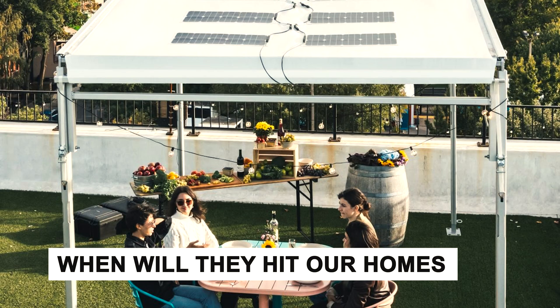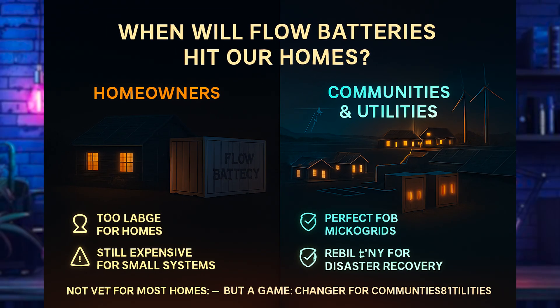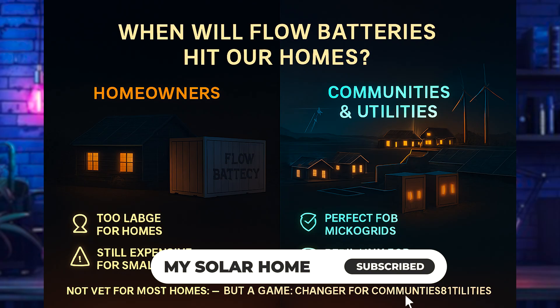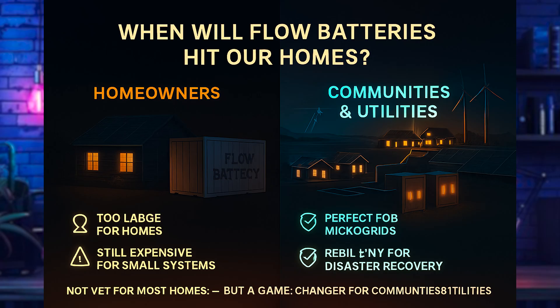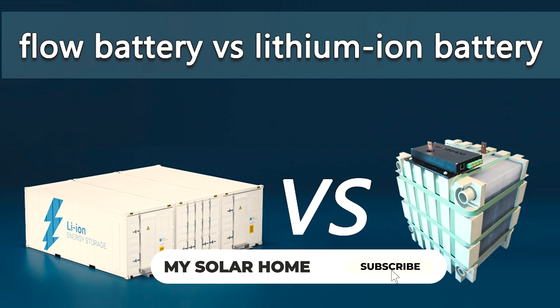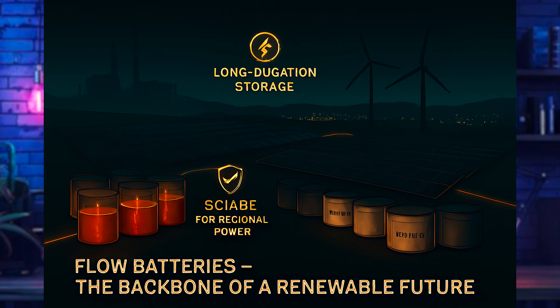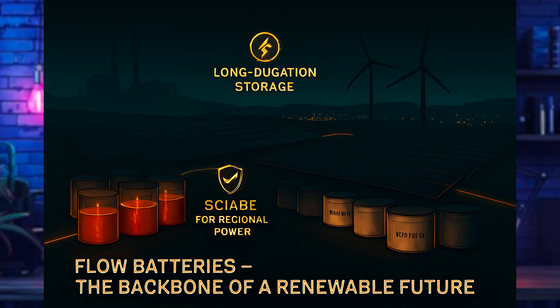Flow batteries aren't yet a mass-market home product and are more expensive per kilowatt hour for smaller systems. For communities, commercial, and utility use they're looking to be a great bet. They're also excellent for microgrids needing resilient disaster recovery or island grids like in Puerto Rico, and they complement solar and wind farms. Flow batteries won't replace lithium-ion everywhere, but they're carving out a strong niche in the long-duration, safe, and scalable storage space — potentially the backbone that allows solar and wind to power entire regions day and night without backup from fossil fuels.